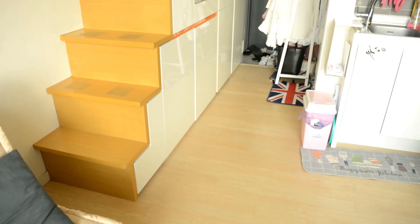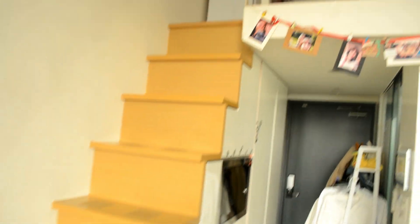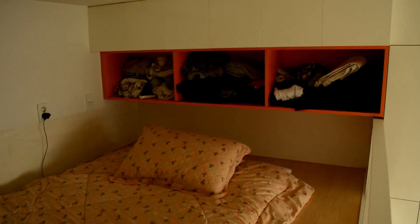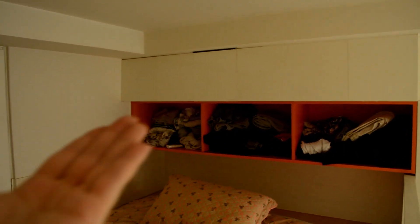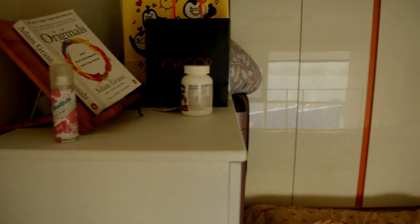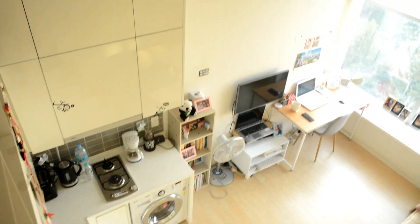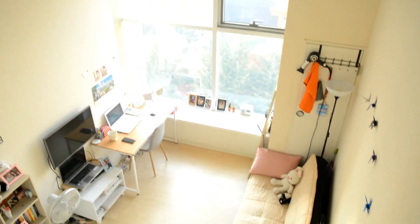The last thing is the stairs up to the top floor. Let me turn the light on — it's a little dark up here. This is essentially where I sleep. I just have some clothes and cabinets, a few more cabinets over here where I'm storing luggage and stuff. And this is the view from above of my whole apartment.